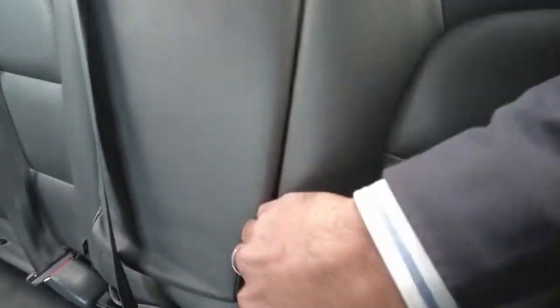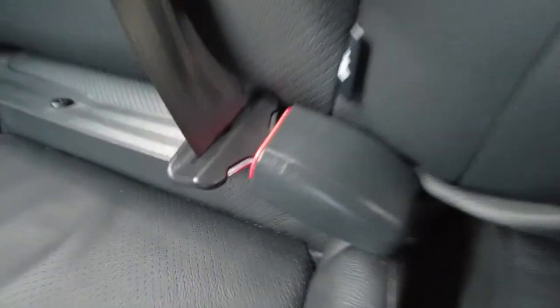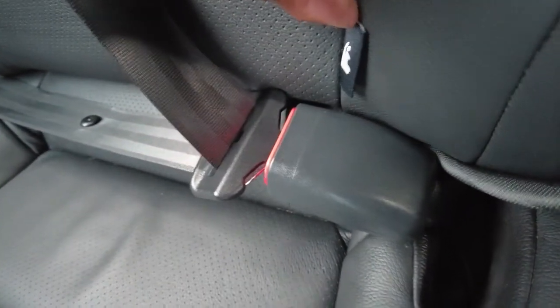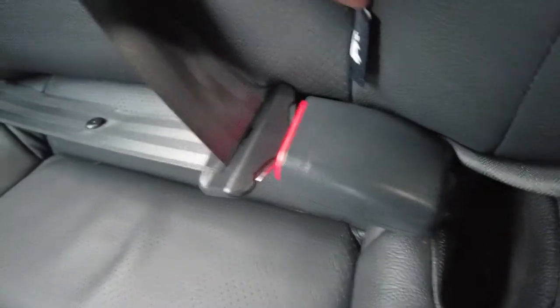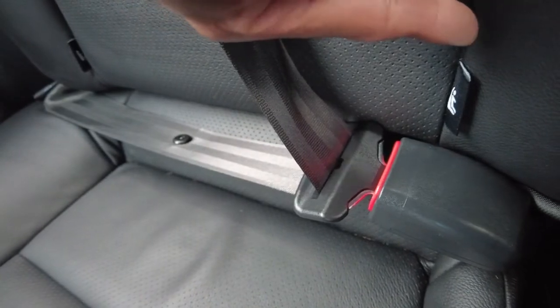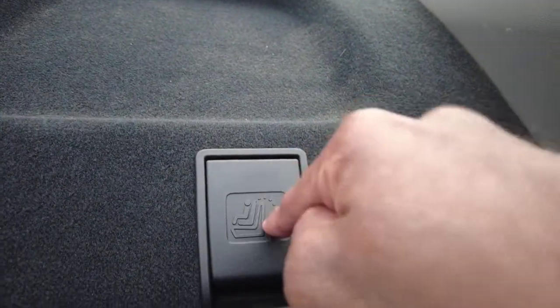Inside the car you have a shared armrest with two cup holders. The rear seat is a 60/40 split. One important thing for parents — if you have children who need booster seats or child seats, you do have ISOFIX anchor points, and behind each headrest you also have anchor points — three of them in total.